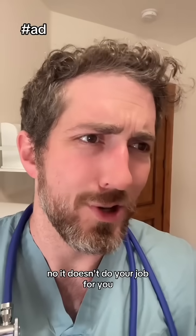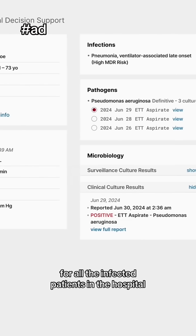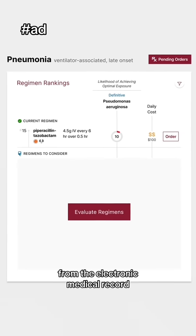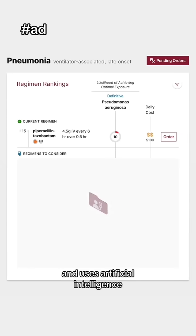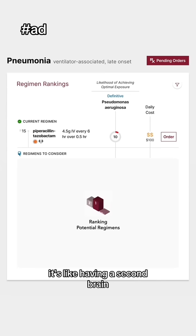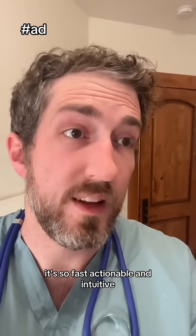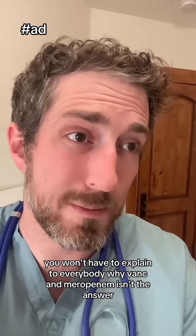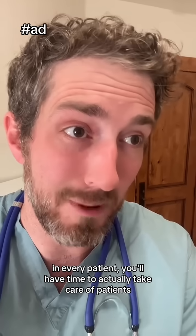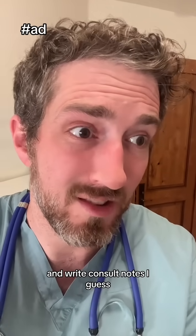No, it doesn't do your job for you. It's actually pretty cool. For all the infected patients in the hospital, Precision pools their clinical and microbiological data from the electronic medical record and uses artificial intelligence to help you find the optimal antibiotic regimen. It's like having a second brain, but one that never needs caffeine. It's so fast, actionable, and intuitive — you won't have to explain to everybody why vanc and meropenem isn't the answer for every patient. You'll have time to actually take care of patients and write consult notes.